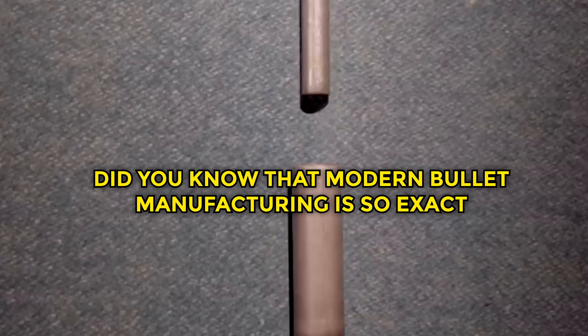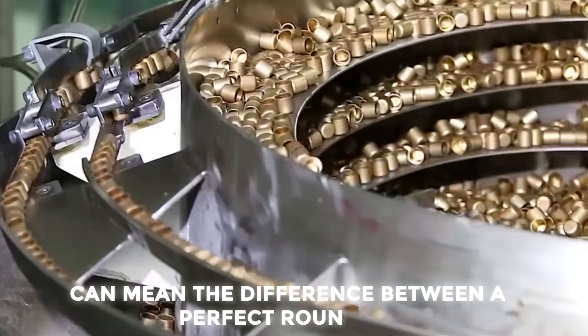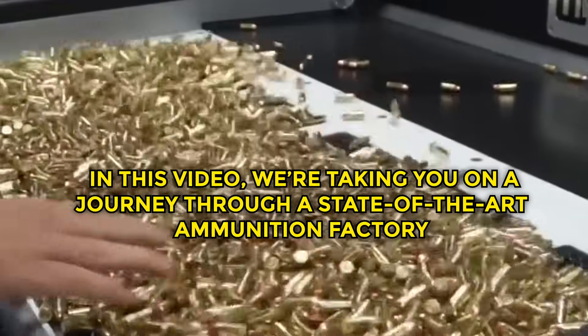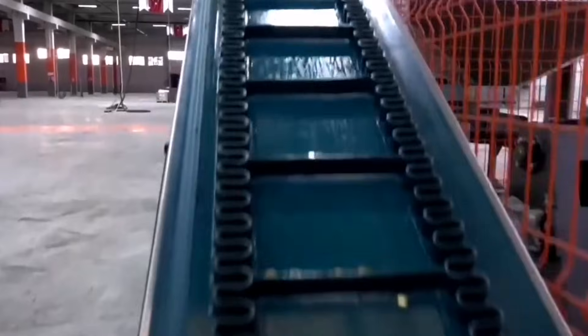Did you know that modern bullet manufacturing is so exact that variations of less than a thousandth of an inch can mean the difference between a perfect round and one that's scrapped? It's like assembling a Formula One car, where every component must be flawless. In this video, we're taking you on a journey through a state-of-the-art ammunition factory, where you'll witness the transformation of raw metal into the bullets you rely on.